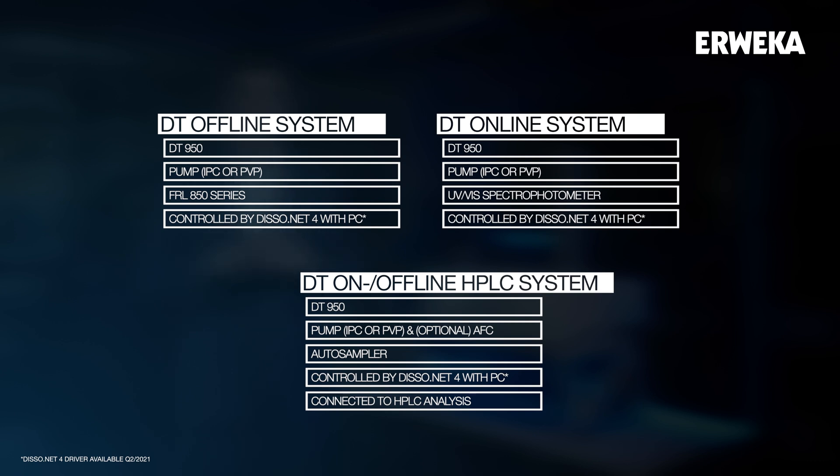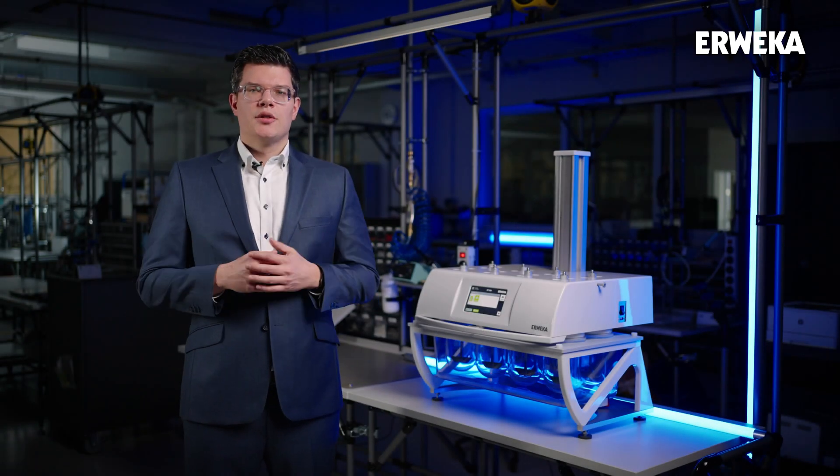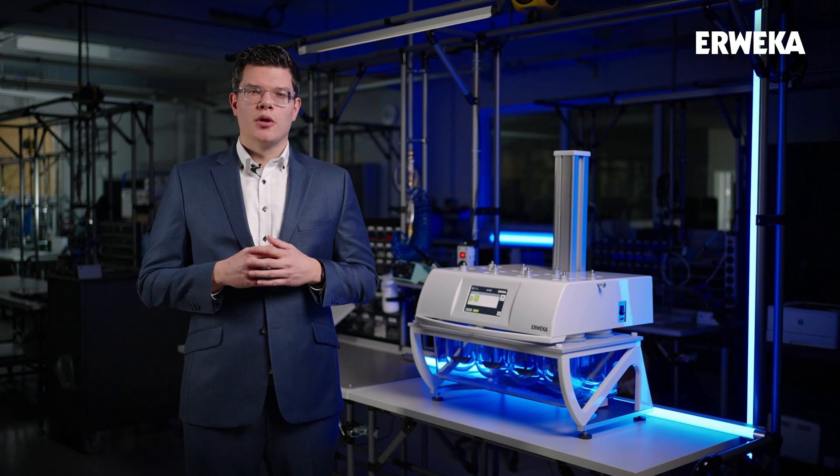Controlled by disso.net, the sample is transported from the vessel to the auto sampler, where it gets automatically handed off to a connected HPLC system for analysis without requiring any user interaction. This expansion to several different dissolution systems was a key factor when re-engineering the AWEKA dissolution tester, and it simplifies our product portfolio by keeping the flexibility AWEKA is known for.